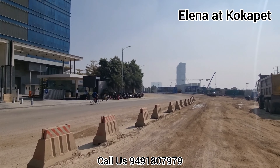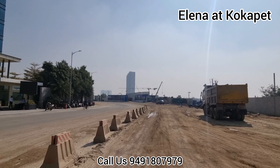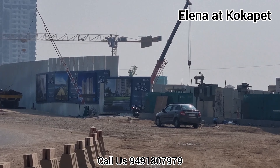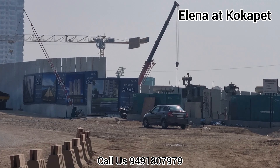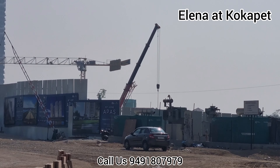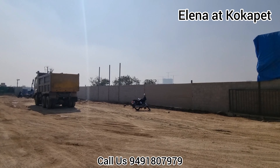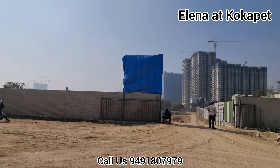Just beside the My Home Apas project in Cocapet — this is My Home Apas. From this place you can reach the international airport in less than 25 minutes. Please contact us and see the display number.